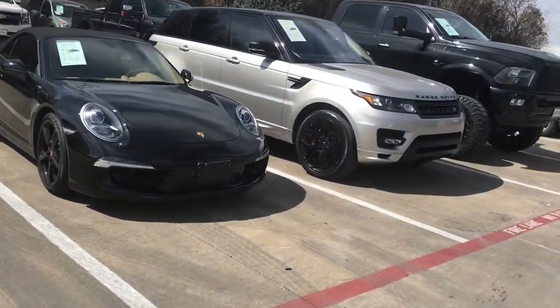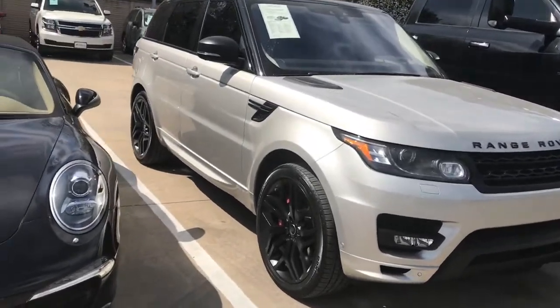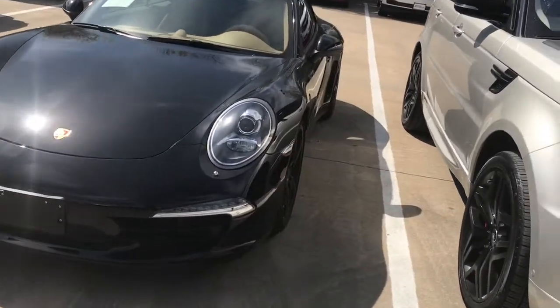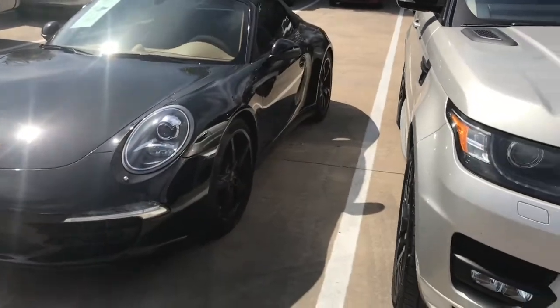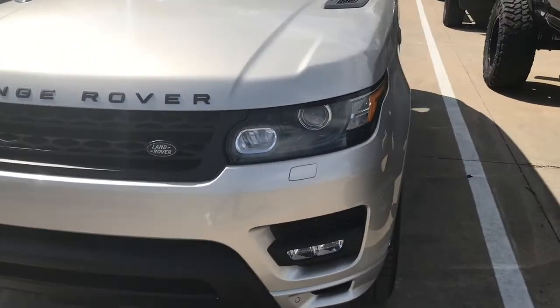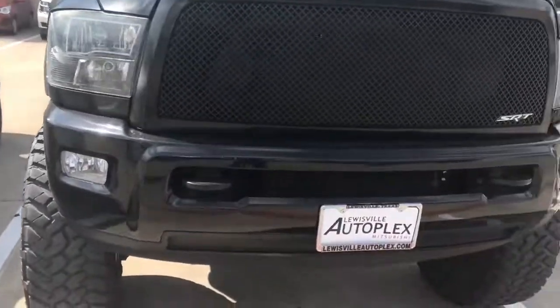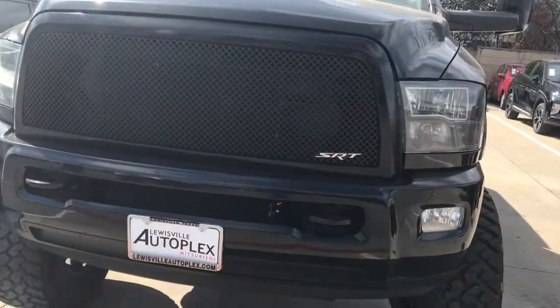Next to a brand new Range Rover — I think it's the Supercharged, might be the HSE. Yeah, they're all for sale. That's nice too, I like the interior. They even got a nice frame for it. Look at this lift kit — SRT grill.